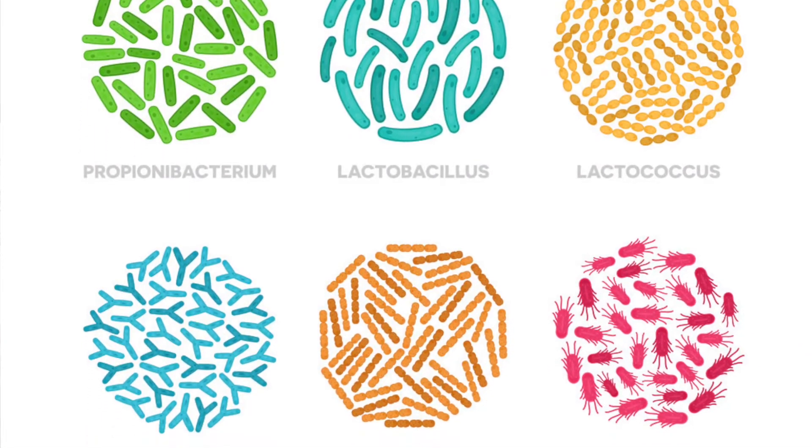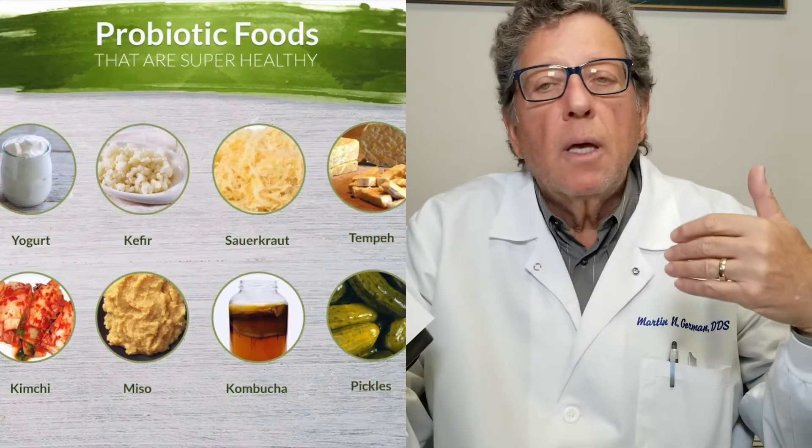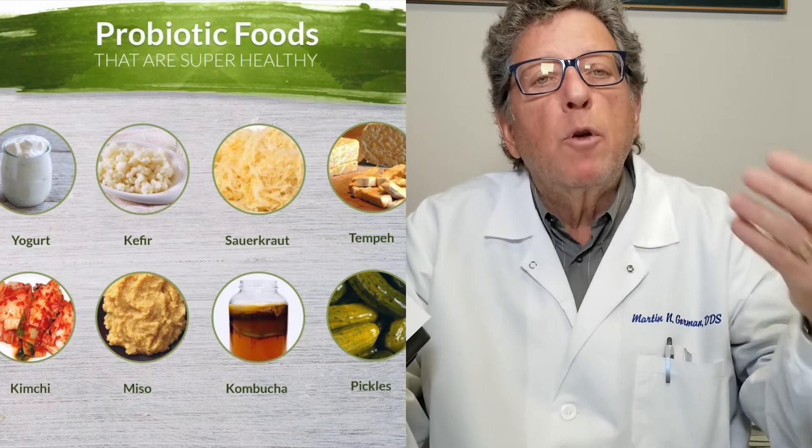Most of you have probably heard about probiotics. You can actually get drinks and eat certain foods that are very high in probiotics, and they can replenish and keep at a good level the good bacteria in your system, especially your gut.